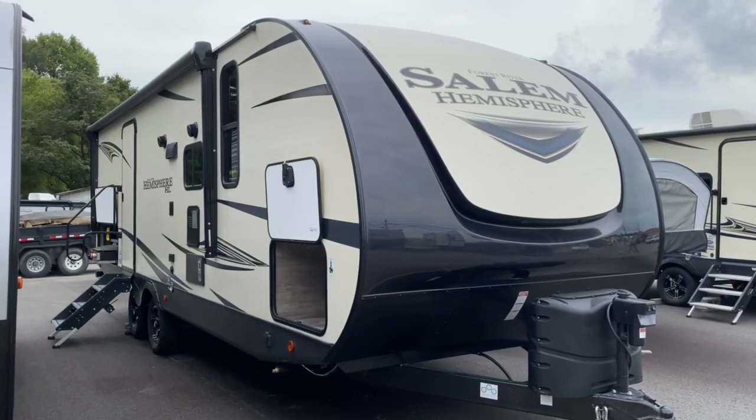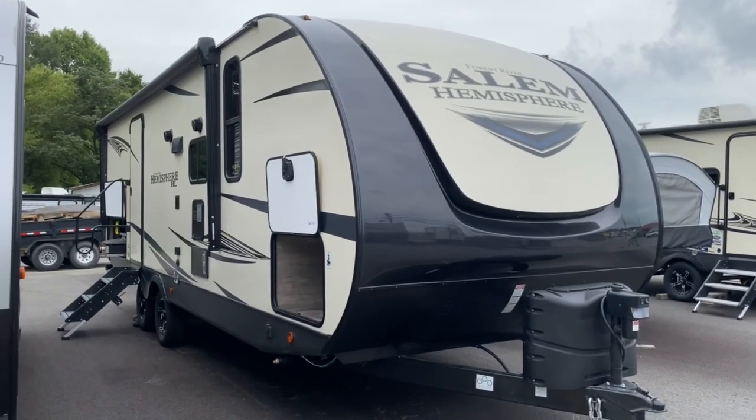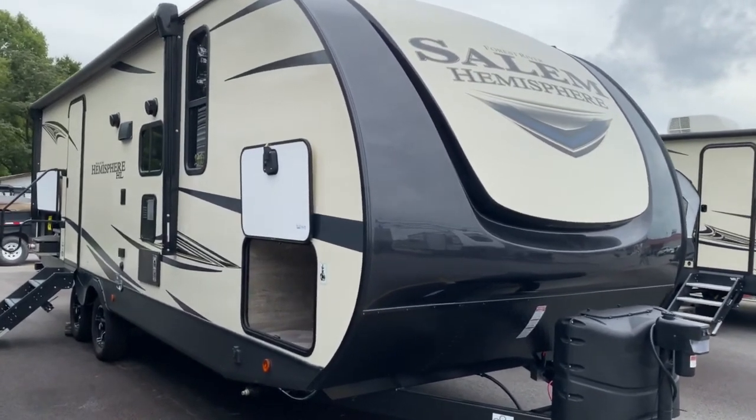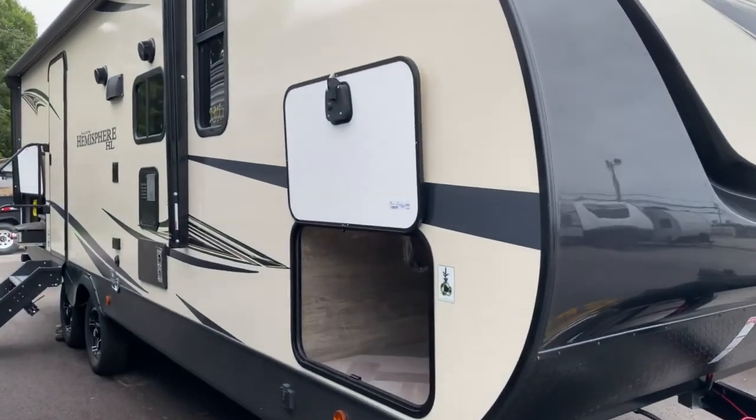Hey guys, it's Vicki with Tri-State RV in Anna, Illinois, and today I want to give you a look at this 2021 Forest River Salem Hemisphere 23 BHHL.